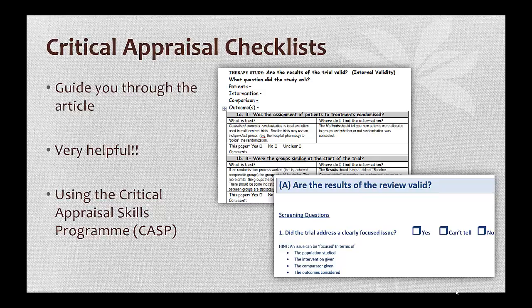Many checklists break down each part of the appraisal process by prompting you to look for certain information. There are a lot of different versions. You'll be using the Critical Appraisal Skills Program out of the UK, also known as CASP. They have user-friendly worksheets that make the appraisal interesting — no, really.